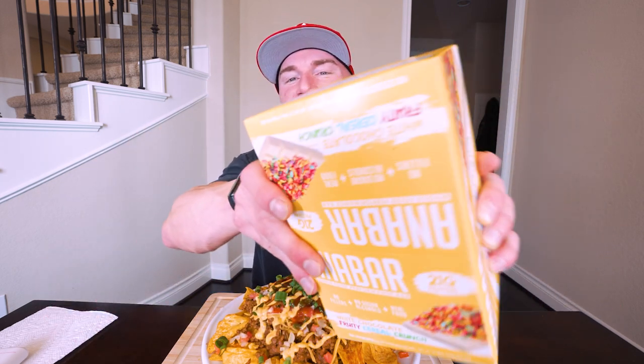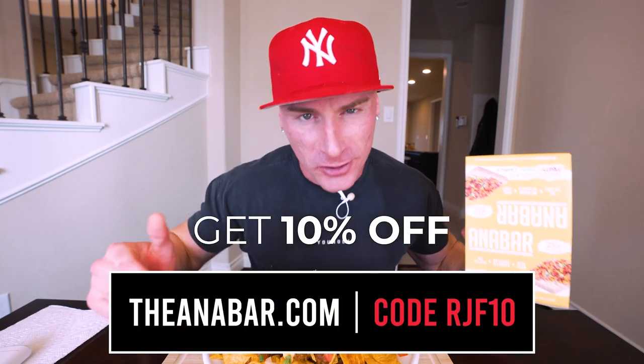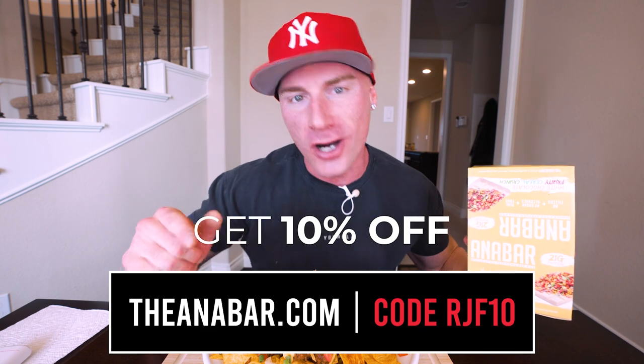Email me at the address in my description box and I'll get one of these beautiful boxes out to you ASAP — and I'm also going to make you send proof that you liked the video and are subscribed, so be ready for that. For everybody else, if you want to check out the world's best-tasting protein bar, go to anabar.com and use my code RGF10 — you'll save money. You're literally buying the most gourmet protein bar on the market.